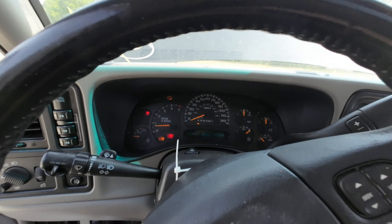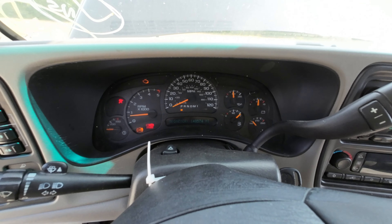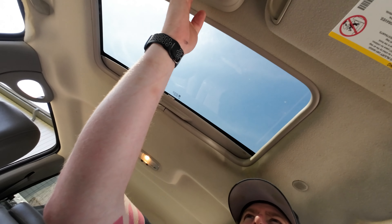All right, we got all sorts of lights on in here. 140,574 miles. Let's start testing some parts.